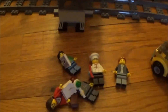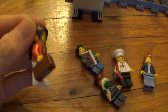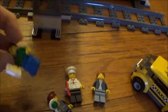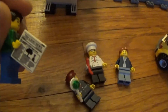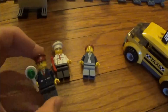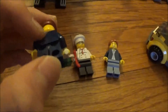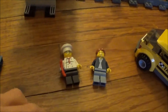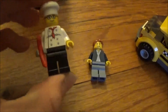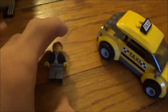In the set, there are 5 minifigures. We get a lady passenger with her suitcase, a guy with a newspaper, and a conductor with his sign. We also get a chef at the train station with a hot dog and his chef hat, and then a taxi driver.